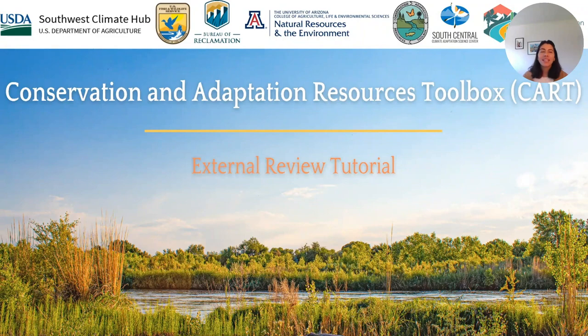Thank you for your interest in reviewing case studies published by CART, the Conservation and Adaptation Resources Toolbox. We truly appreciate the time you will dedicate to improving both the relevancy and quality of CART's case studies. My name is Carly Jewell. I'm a conservation biologist with the U.S. Fish and Wildlife Service in our Science Applications program. In this video, I'll give a brief tutorial to orient you to the purpose of CART case studies, the external review process and its logistics, and what kind of feedback we are seeking.